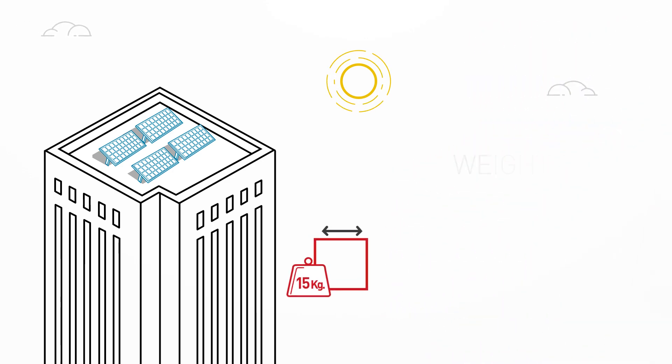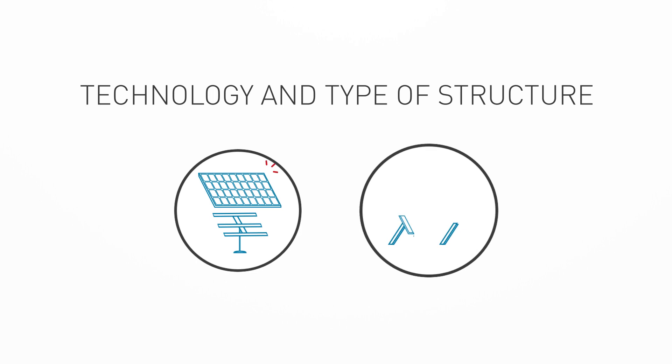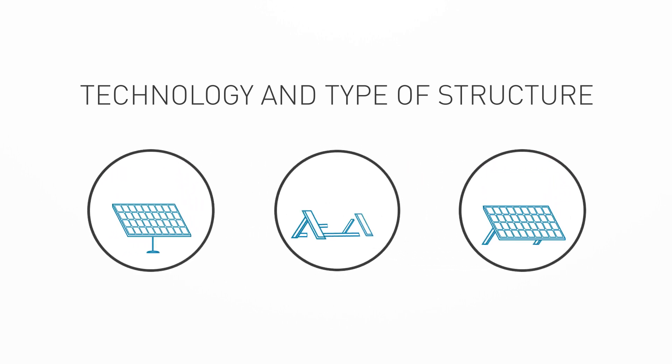Number 2: Rooftop Type. You need to check the load carrying capacity of your roof. Solar panels along with their support structure typically weigh 15 kilograms per square meter. This weight varies with technology and the type of structure.